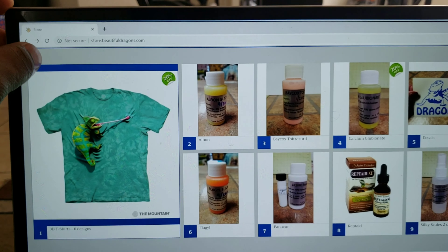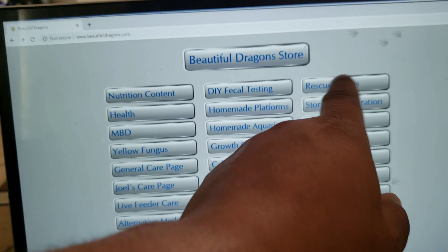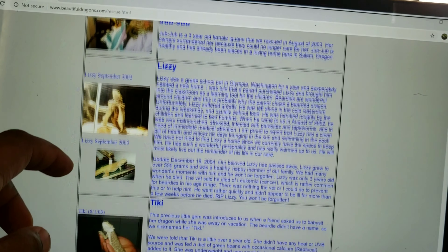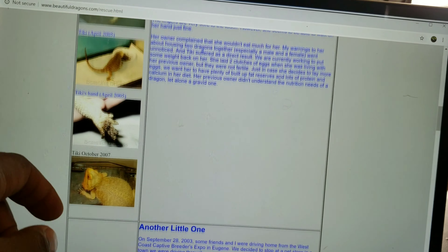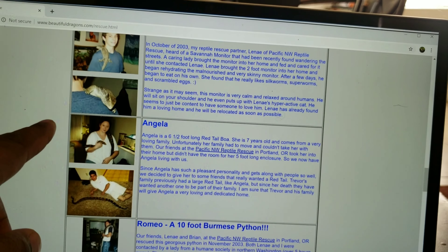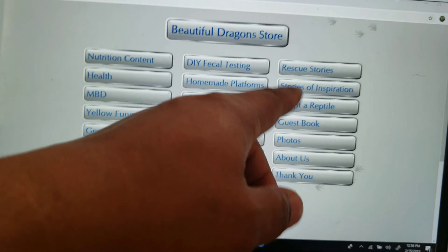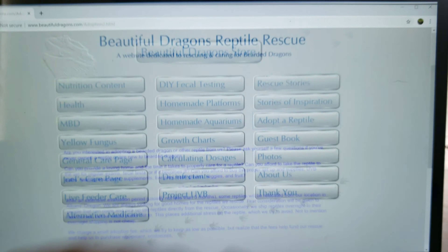I just wanted to bring this website to you guys. They have a whole bunch of different things you can go to. If you want to read some inspiring stories about people rescuing animals, they have different people that post their stories on here about rescuing bearded dragons and different reptiles. You can adopt a reptile on here.